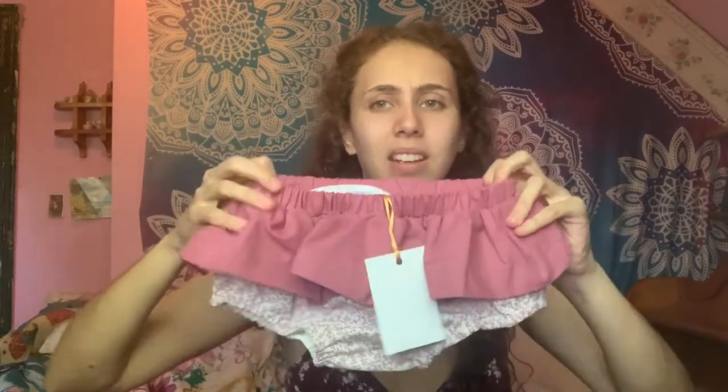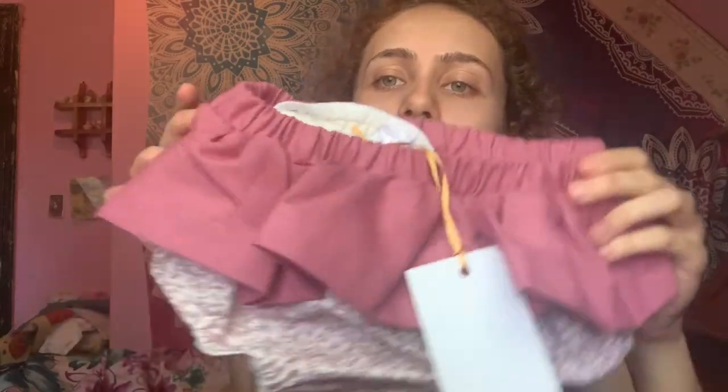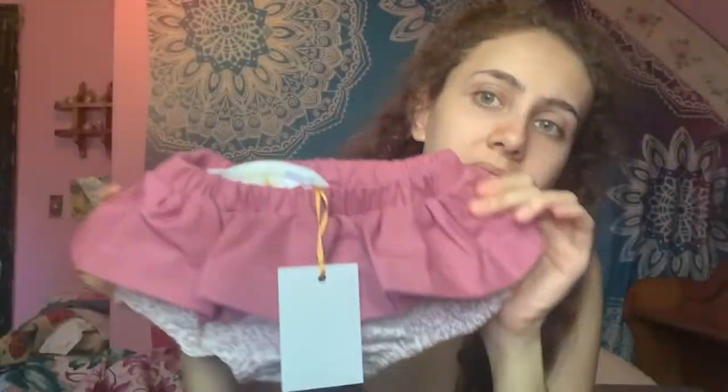First, from Etsy, I got these pretty bloomers. They're really well made. They just have like a little ruffle thing here, and in the front they have a flower print. Really, really pretty — better quality than I expected.